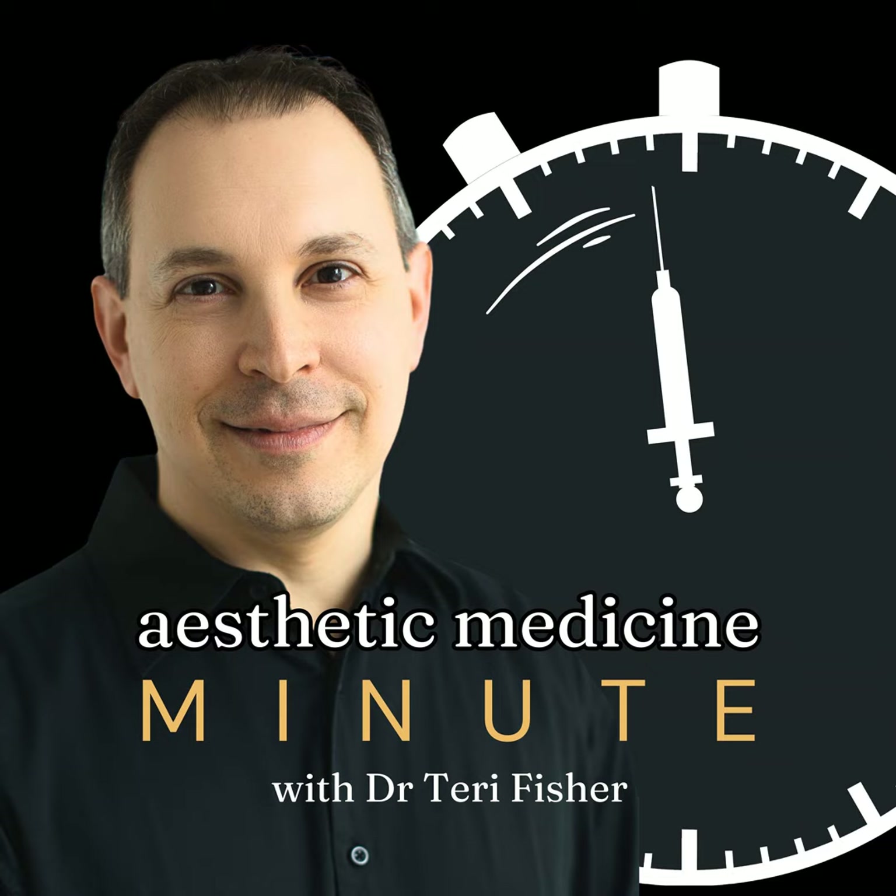For migraine prevention, 155 units of Botox are typically injected at 31 sites around the head, neck, and shoulders. This might sound daunting, but the procedure is quick, lasting just 5 to 10 minutes. The effects last about 3 months, so treatments are generally repeated every 12 weeks, with frequency sometimes adjusted based on how well the Botox is controlling the migraines.